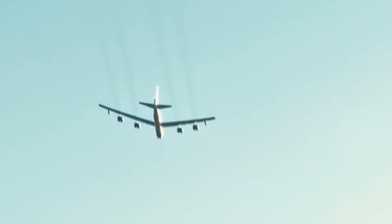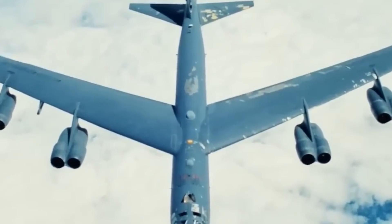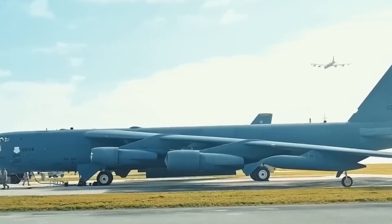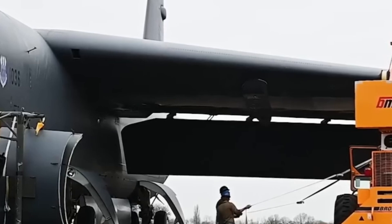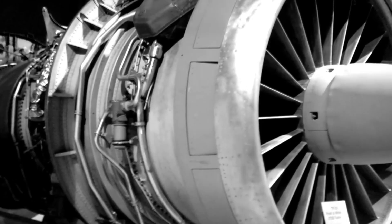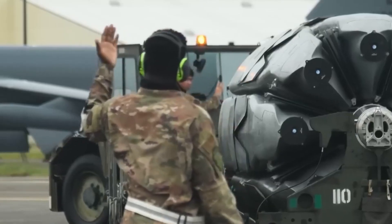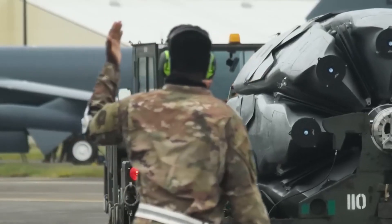The B-52 Stratofortress has outlived most of the jets it once flew alongside. Now it's about to fly further and smarter thanks to a set of new engines from Rolls-Royce, the F-130. These aren't just upgrades — they're game changers. With better fuel burn, longer life, and drastically lower maintenance, the F-130s are reshaping what a strategic bomber can be.